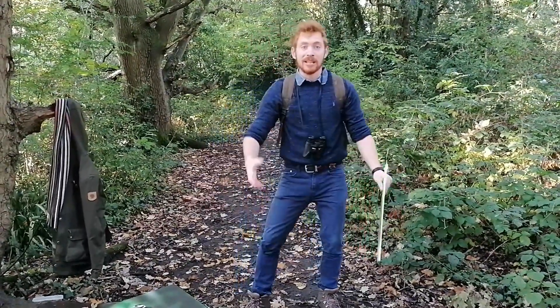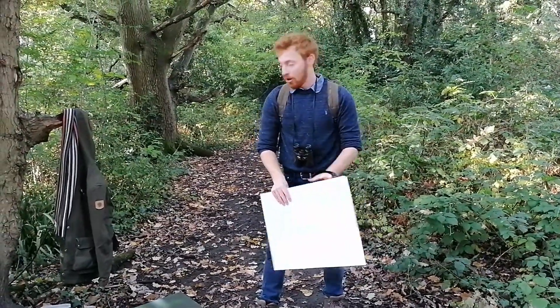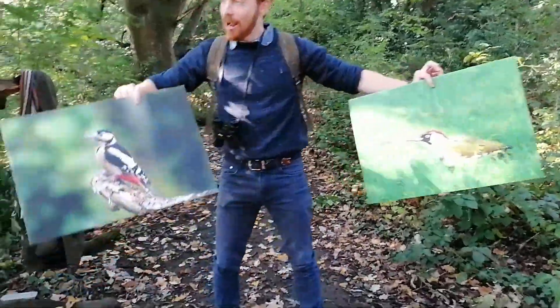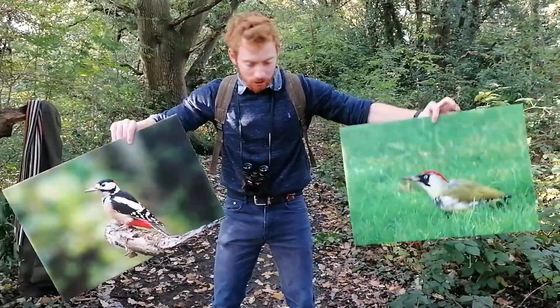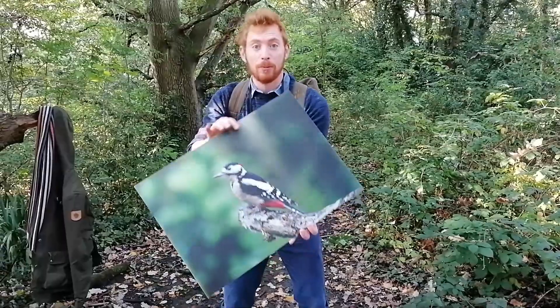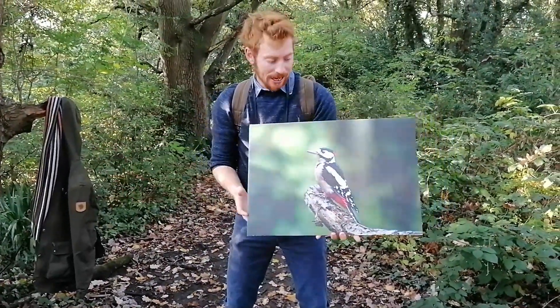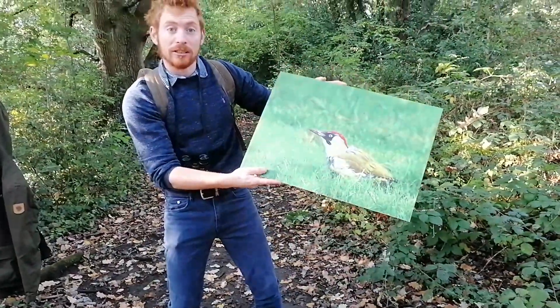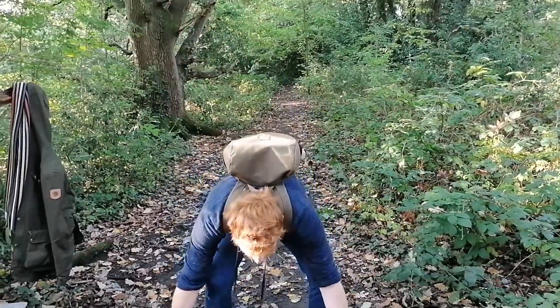The two species you'll definitely have a very good chance of seeing in Kingston are the green woodpecker and the great spotted woodpecker. They both have slightly different ecologies — the great spotted woodpecker is a woodland species, definitely something you'd find in a wood like this, while the green woodpecker is a grassland specialist, so you see those more on our grassy areas.